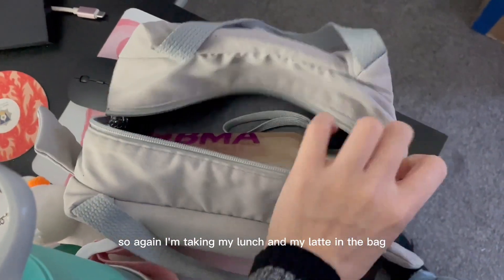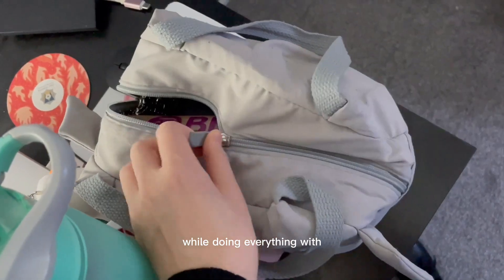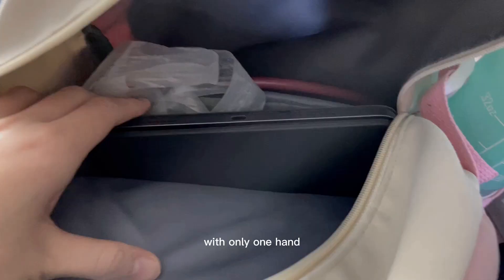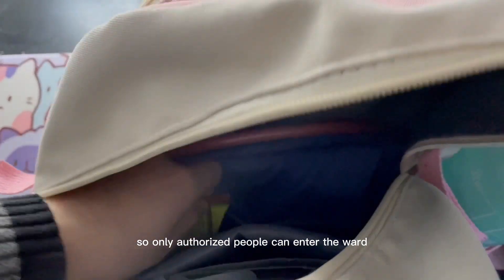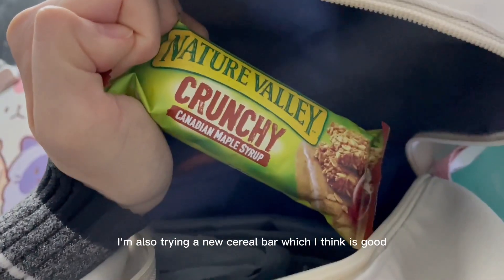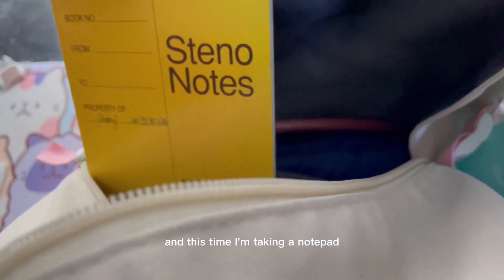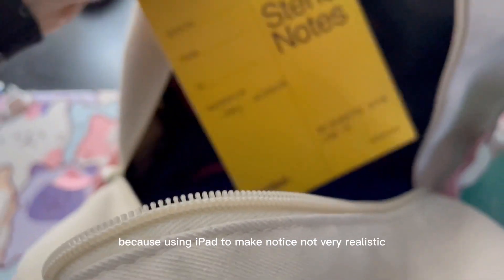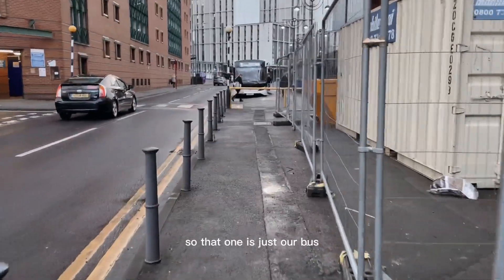I'm taking my lunch and my latte in the bag — just imagine how hard it is to film while doing everything with only one hand! In my bag I'm also taking the iPad, scrubs, and stethoscope as before. In secondary care it is necessary to bring our name badges so only authorized people can enter the ward. I'm also trying a new cereal bar, and this time I'm taking a notepad because using the iPad to make notes is not very realistic on the ICU unit.